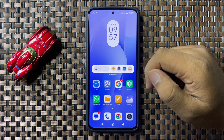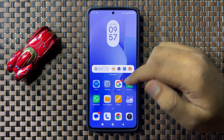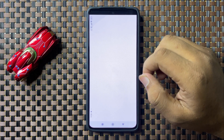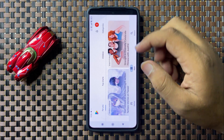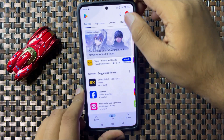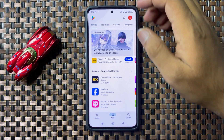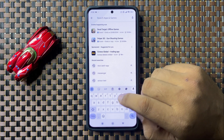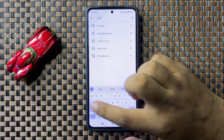If you are still facing the issue, try updating the app. To update, open the Play Store, go to the search bar, and search for the app that is crashing — for example, WhatsApp.